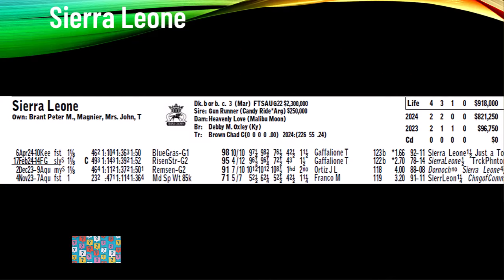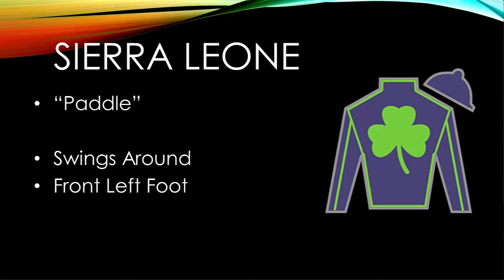Let's take a look at Sierra Leone, the son of Gunrunner. Gunrunner was Horse of the Year — won the Pegasus World Cup, won the Breeders' Cup Classic, ran third in the Kentucky Derby, and second in the Dubai World Cup. Sierra Leone was a 2.3 million dollar yearling, out of a Malibu Moon mare, three for four lifetime, trained by Chad Brown. A viewer wanted to discuss his paddle.